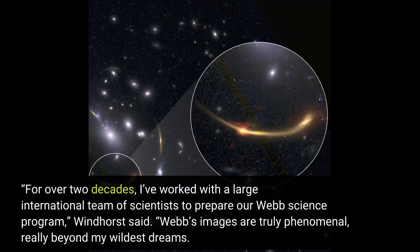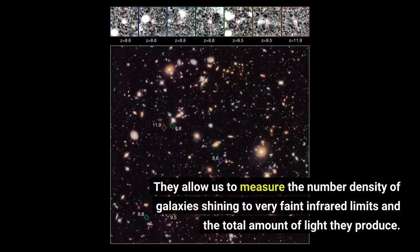For over two decades, I've worked with a large international team of scientists to prepare our Webb science program, Windhorst said. Webb's images are truly phenomenal, really beyond my wildest dreams. They allow us to measure the number density of galaxies shining to very faint infrared limits and the total amount of light they produce.